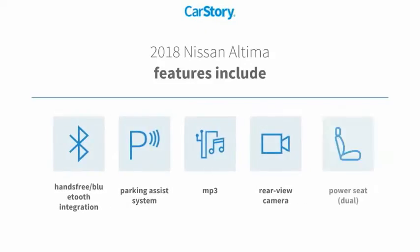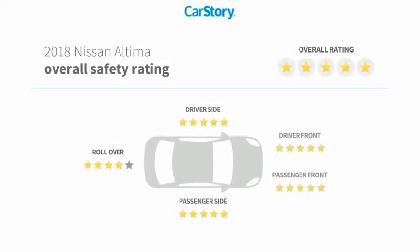Features also include parking assist system, rear view camera, power seat, dual MP3, hands-free Bluetooth integration, and has been listed as an IIHS top safety pick with these ratings.